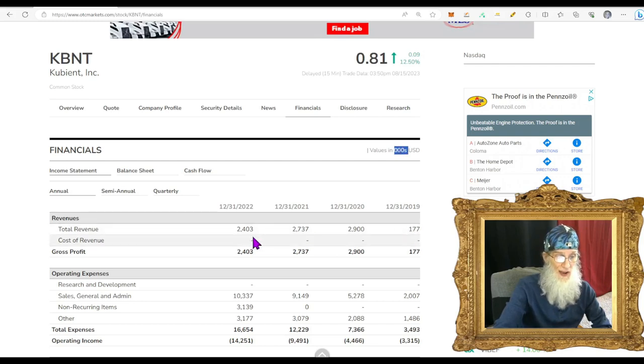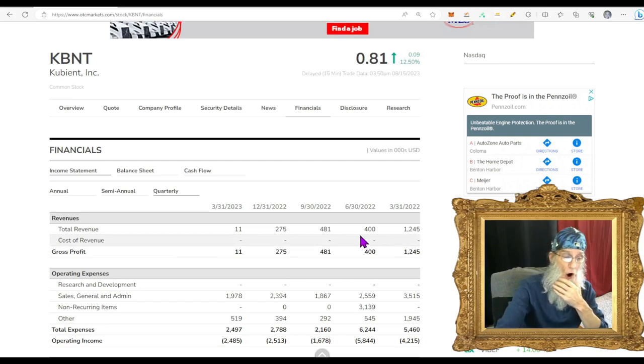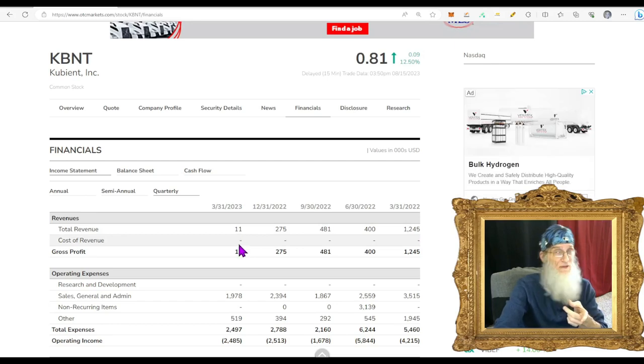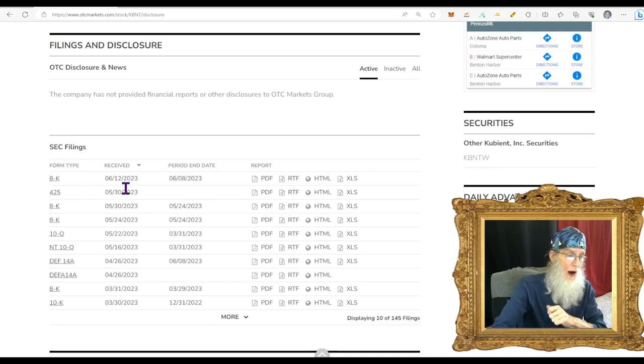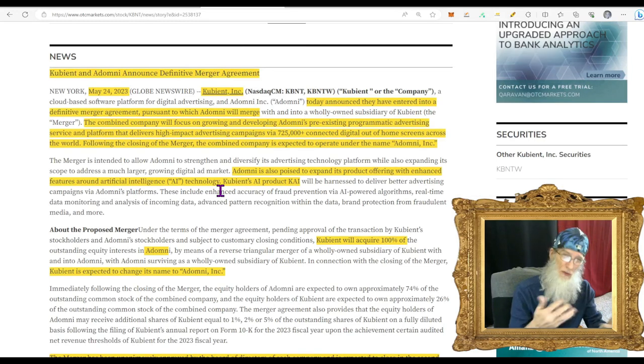For KBNT financials, they've been doing about $2 to $3 million each year. What's interesting is they don't pay anything for their revenues — they're not packaging or manufacturing anything, they're selling digital advertising online. Looking at the quarterly, they've fallen dramatically from $1.2 million down to $11,000. They're not paying for much right now, which is why the news about the merger deal is exciting. For disclosures, there's just an 8K from June 12th. The key news is the one piece to consider.